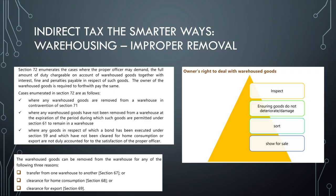The first question is: what are the circumstances in which it can be said that goods have been improperly removed from the warehouse? This is a very important question asked in exams. The circumstances are: where any warehouse goods are removed in contravention of Section 71; where any warehouse goods have not been removed at the expiration of the period specified under Section 61 to remain in a warehouse; and where any goods in respect of a bond executed under Section 59 have not yet been cleared for home consumption.